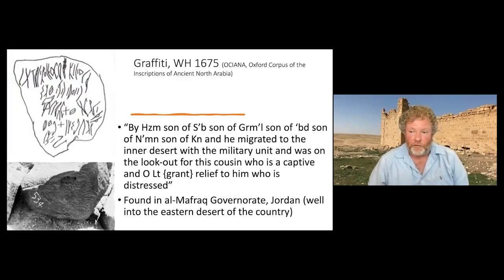We also have graffiti — many thousands of graffiti found in the eastern desert of Jordan in the Hauran, among basalt rocks from a former volcano. Some have illustrations of animals, some just have the names of individuals, but some provide insight into interactions between soldiers and civilians, such as one in which an individual claims he migrated into the inner desert with a military unit and was on the lookout for his cousin.